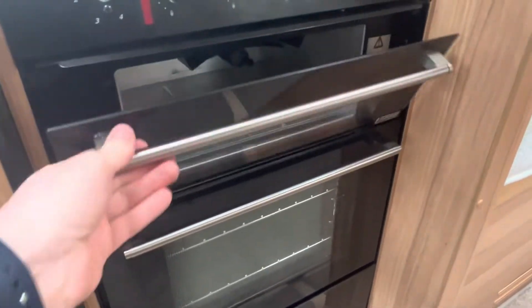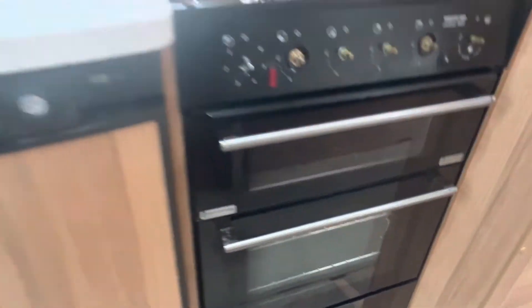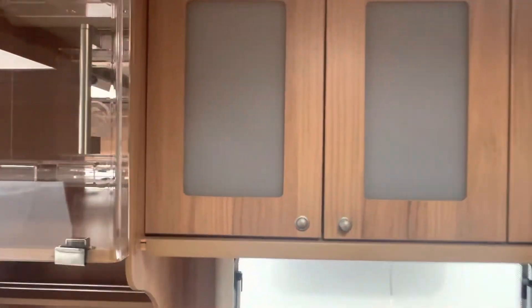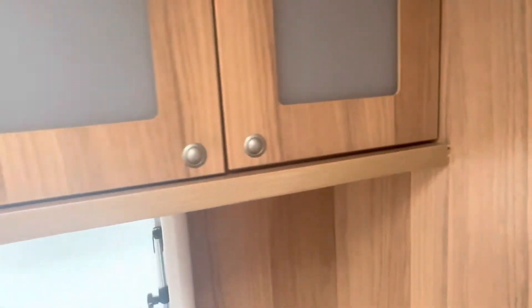There's a separate grill and oven as well, with plenty of storage in and around the kitchen area — something these particular caravans don't lack. There's also a little cocktail cabinet or wine cabinet, whatever you want to use it for, plus loads of storage just above the kitchen area.